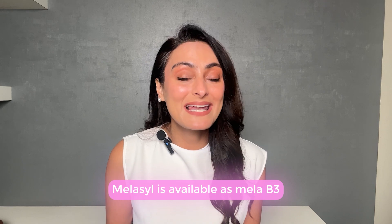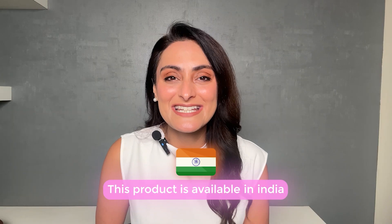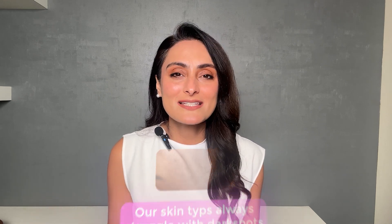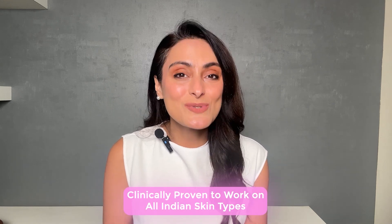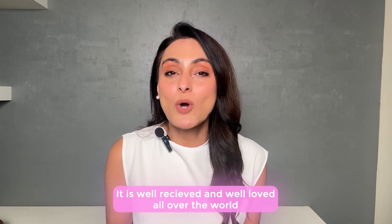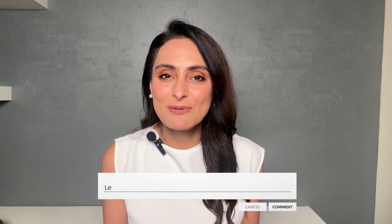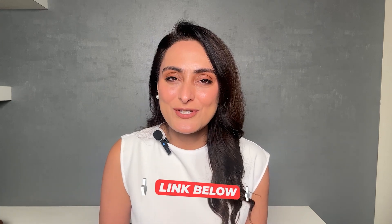Melasil is available as Mela B3 in Europe and the US, where it has been very well loved internationally. This ingredient is now available in India, and I'm so excited to share it with you all — I'll put all the links in the description box below. It is very exciting when a new promising molecule gets launched, because our skin type is always struggling with dark spots. It is well received all over the world and now available in India. Please do let me know in the comments if you've used this and your experiences with this product — there are many articles backing the efficacy of this product.